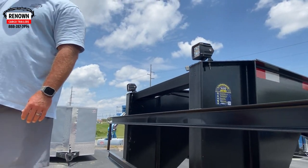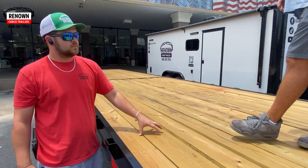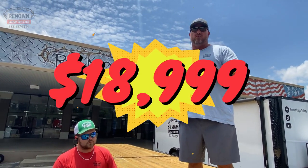This is 35 feet of deck space. It's a 40-foot total length trailer — 35 feet of deck space — and I promise you nobody will beat our price with these specs on this trailer.